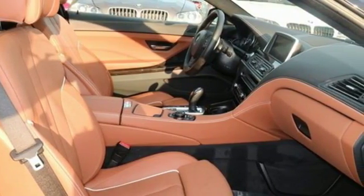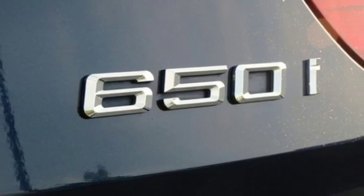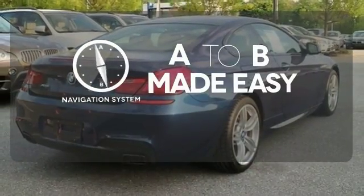You will feel tech-savvy thanks to the integrated navigation system and parking sensors. This car also has multiple airbags and traction control to help keep you safe in the worst moments. Never feel lost again with the navigation system.